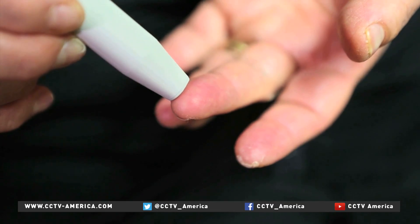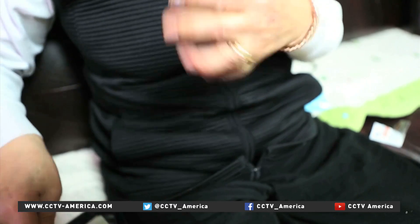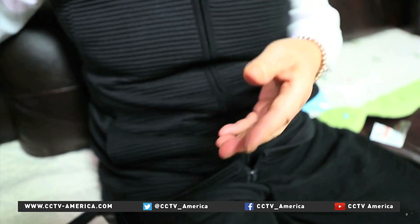South Korean diabetic Kang Sam-dok tests her blood sugar levels to determine whether she needs an injection of insulin. It's not easy to do. "I only do it to live. I and other diabetic patients would like an easier way instead of an injection."